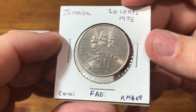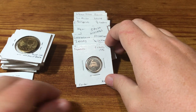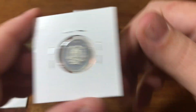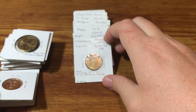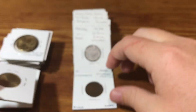Here's a FAO coin — Forestry for Development — from Jamaica. And here's a Jamaican proof coin. I think they must have popped open the proof sets, took the good stuff, and thrown the rest in here.